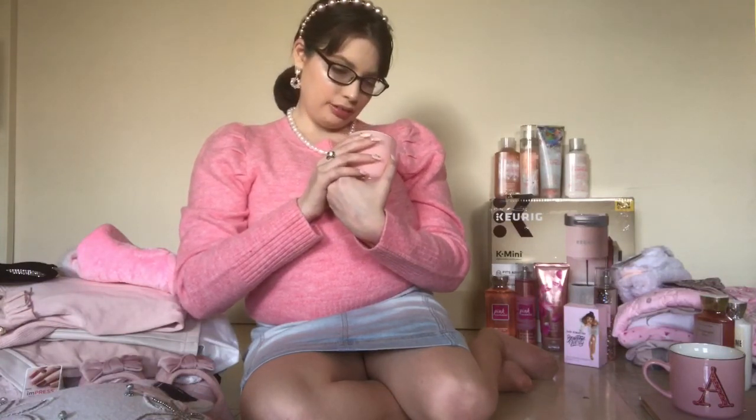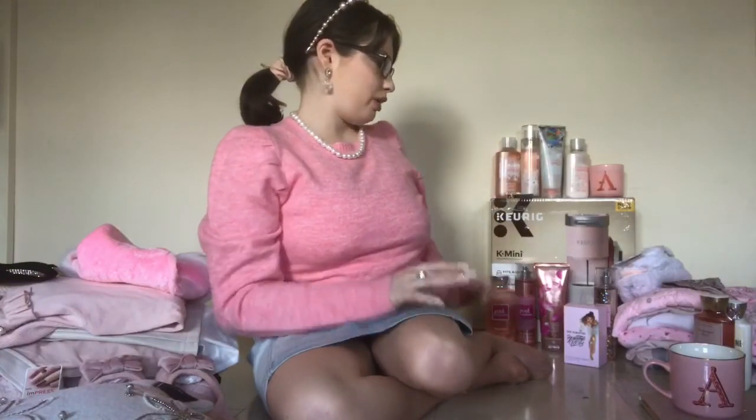I also got a candle from the same Opal House line. It smells great — it's called Sweet Escape, and all the letter candles share the same scent. I loved that the glass was baby pink with the letter on it. Once you're done burning the candle, you can use it as a cute trinket jar or to store makeup brushes, pens, or pencils. They were all super affordable. Really great little gifting ideas.